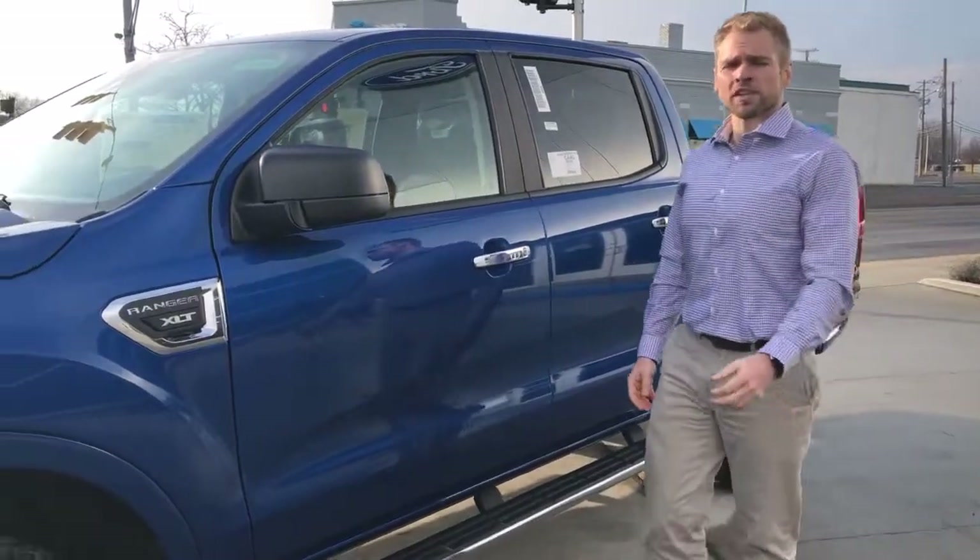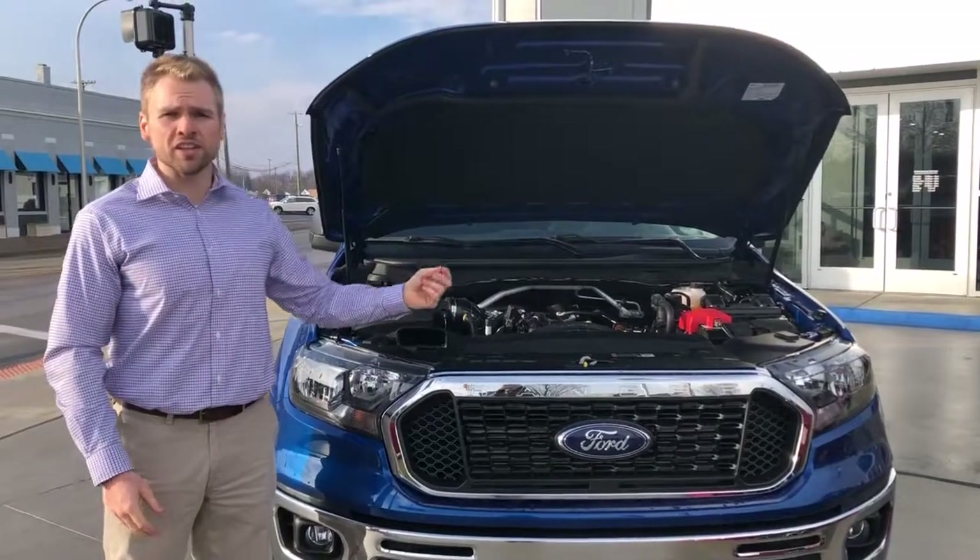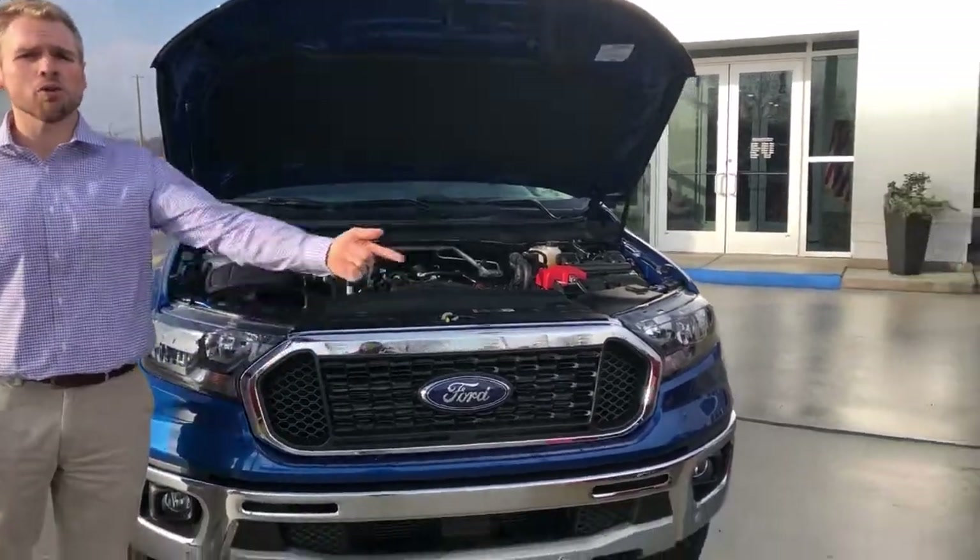At 24 miles per gallon on the highway, you can drive across town or up north with ease. This truck has a 2.3 liter EcoBoost engine, which is comparable to the Ford Mustang.